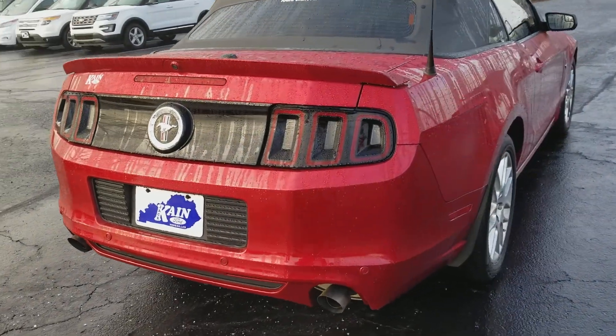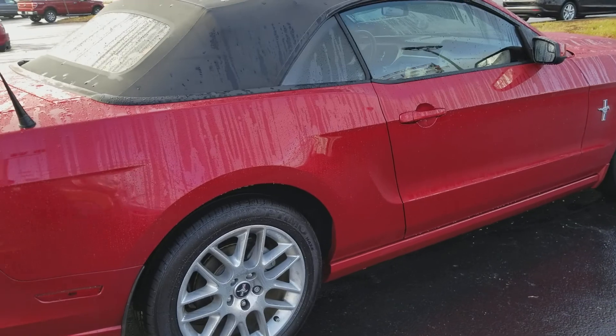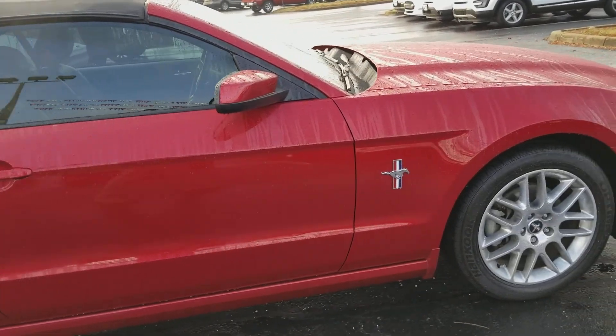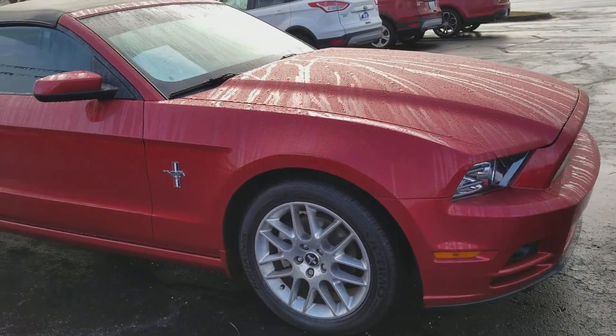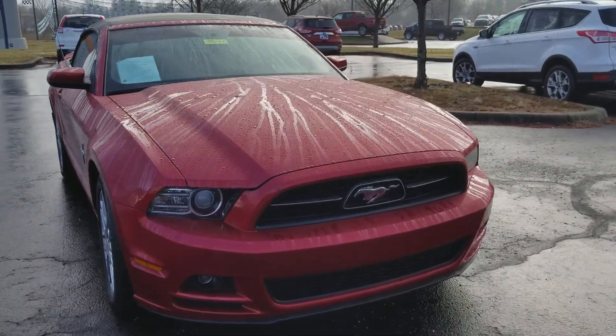We'll walk around here and show you the exterior. I know it's kind of tough to see with all the moisture on the vehicle, but it's in impeccable shape — no doubt in my mind. We didn't hardly have to do anything when we took it in to get it ready for the lot, as it was already showroom ready.